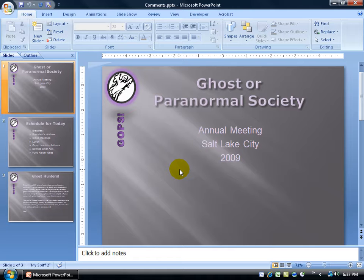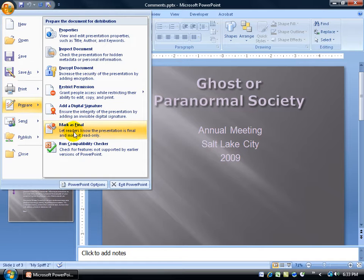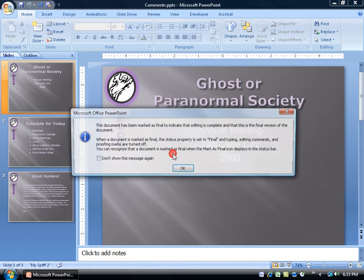But first, let's go ahead and mark this as the final draft. To do that, come up here and click on the Office logo button, go down to Prepare, and then click on Mark as Final. Again it says, let readers know the presentation is final and make it read-only. Click on it — this presentation will be marked as final and then saved — click OK.